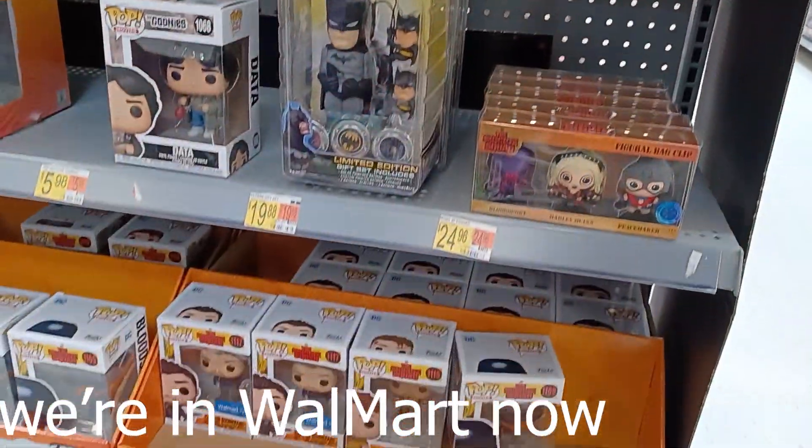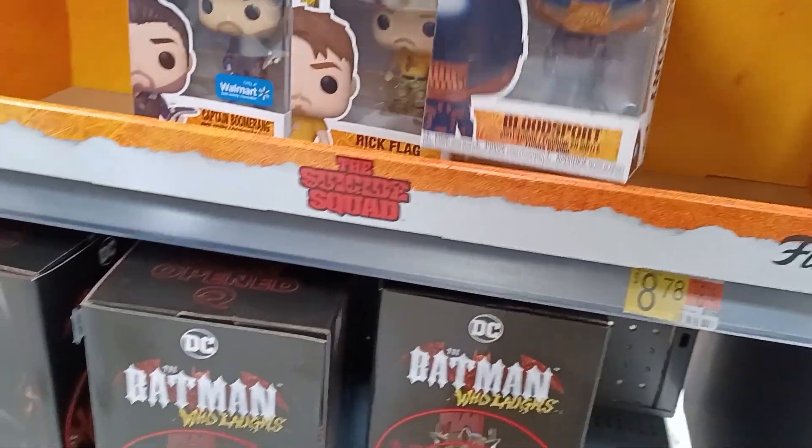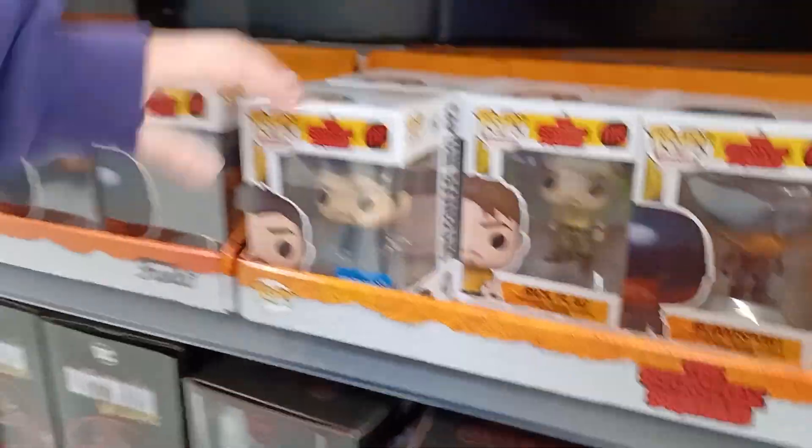We got Suicide Squad — Captain Boomerang, Blood Sport. We already have Blood Sport, so we can wait. There's a bunch of Captain Boomerang too — we can wait on him as well.